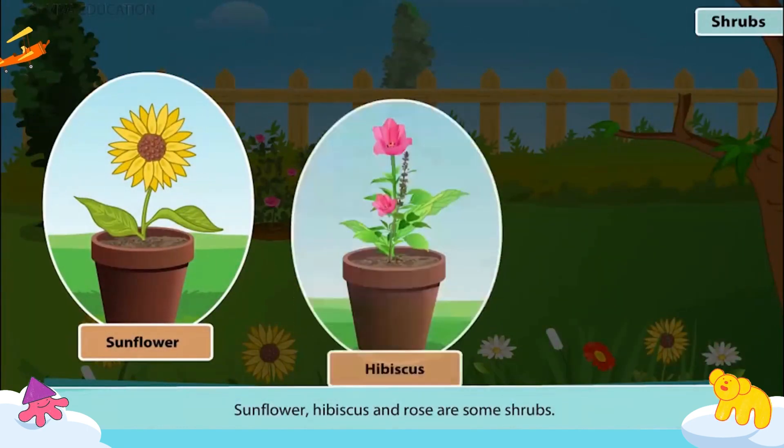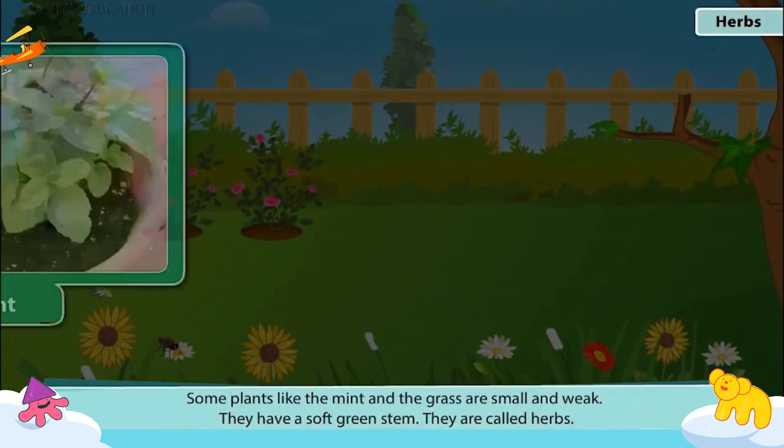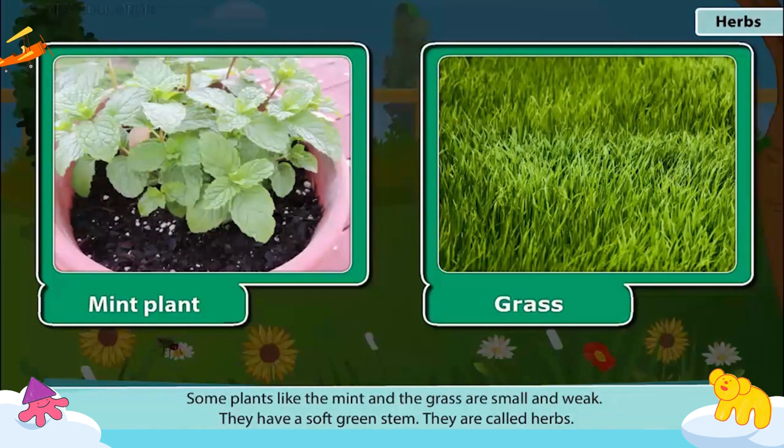Sunflower, hibiscus and rose are some shrubs. They are called shrubs and bushes. Some plants like the mint and the grass are small and weak. They have a soft green stem. They are called herbs.